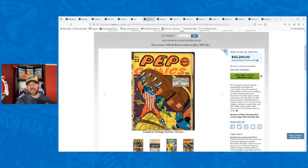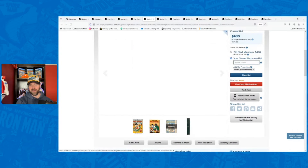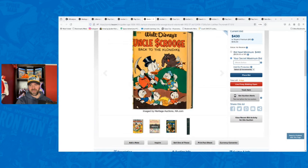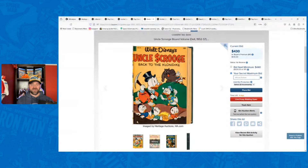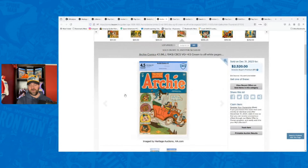Coming up next week, there's actually a pretty cool bound volume — an Uncle Scrooge bound volume, which is a pretty big key. I think it's Four Color 386 among other Carl Barks books. So there are these bound volumes appearing more and more often. The other thing I want to talk about is what these books tend to look like after being removed from those bound volumes — what they look like graded, what they look like raw. There's a pretty big range of what you can end up getting with grades, and it depends on how they were bound.